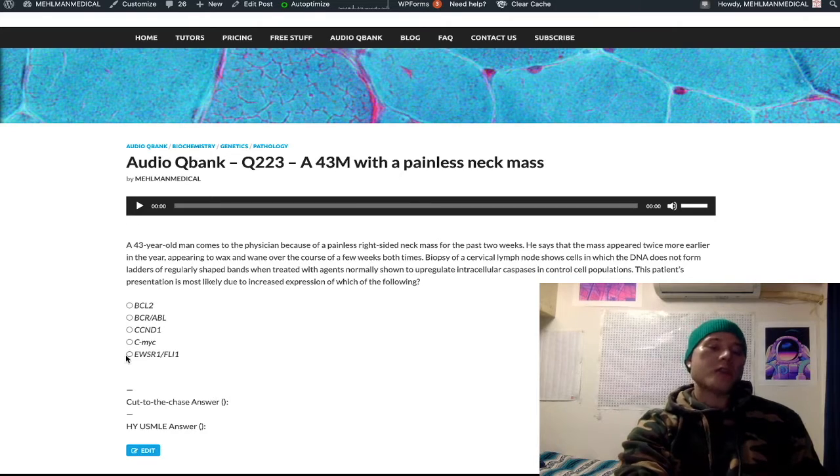EWSR1-FLI1 — this is actually Ewing sarcoma, t(11;22) translocation. I've seen this in a question on NBME, so it's not obscure. Ewing sarcoma is your pediatric bone cancer that demonstrates increased uptake in the diaphysis on bone scan. It can present similarly to osteomyelitis with bone pain and fever. You can get onion skinning appearance on histology with small blue cells. Don't confuse this t(11;22) translocation of Ewing's with the 22q11 deletion, which causes DiGeorge syndrome.